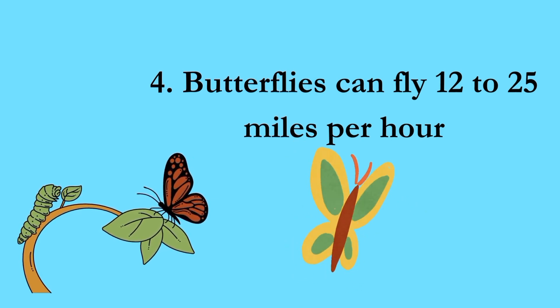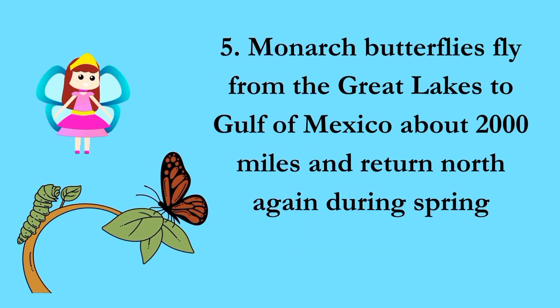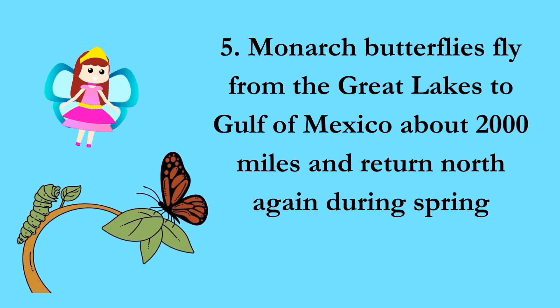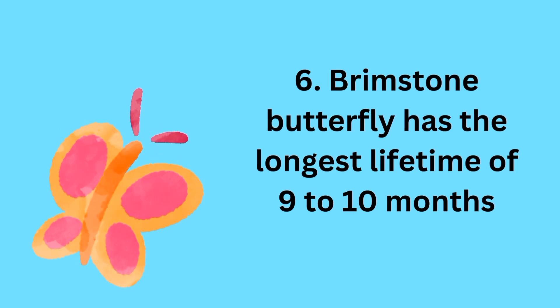Butterflies can fly 12 to 25 miles per hour. Monarch butterflies fly from the Great Lakes to the Gulf of Mexico — about 2,000 miles — and return north again during spring. The Brimstone butterfly has the longest lifetime of 9 to 10 months.